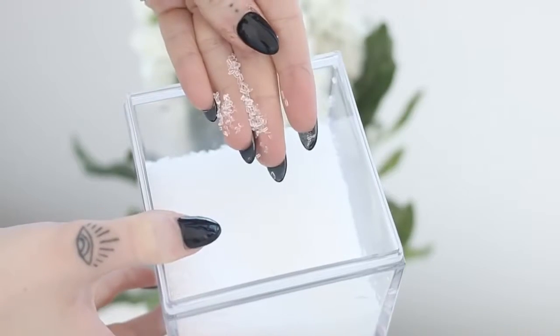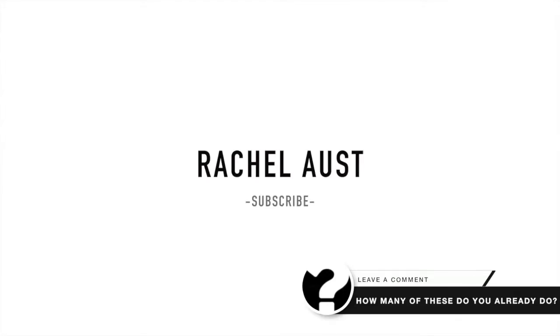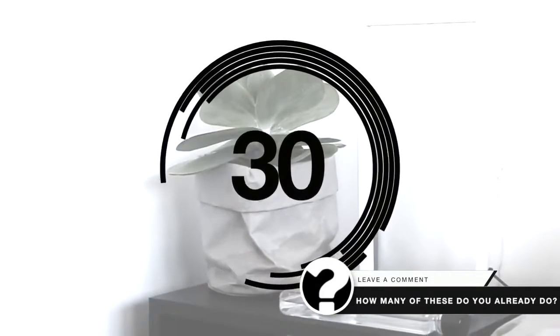Hey everyone, welcome back to my channel. Today I am sharing 30 healthy habit hacks with you. The first one: when you wake up in the morning, make sure that you drink water straight away.